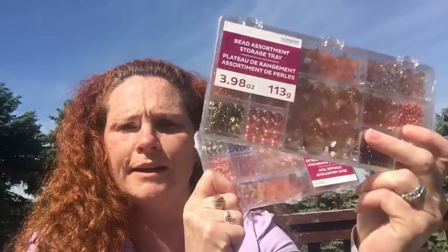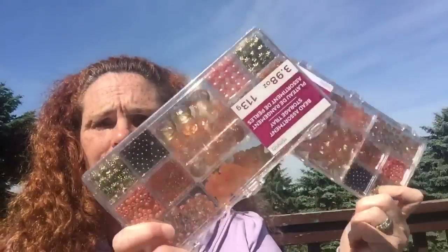You guys have seen my Dollarama coral beads — I just had friends that asked me to get them some, so I ran back and got them before they're gone. Also from the surplus store, I got this really thin scotch tape — it's not double sided, just a really thin scotch tape — and this was 25 cents.